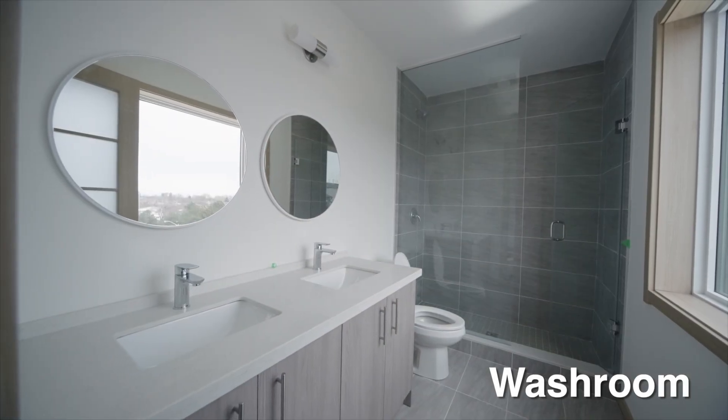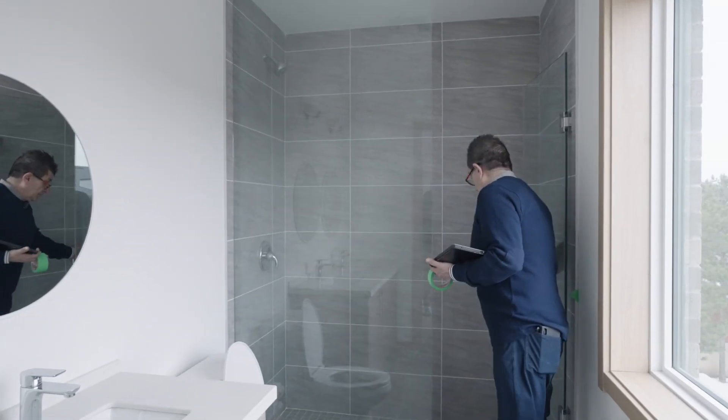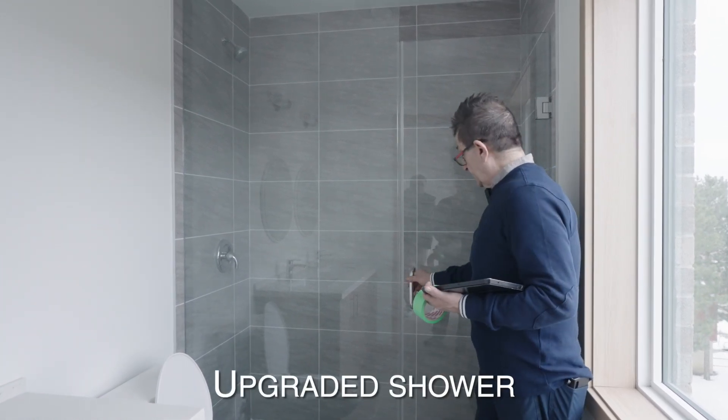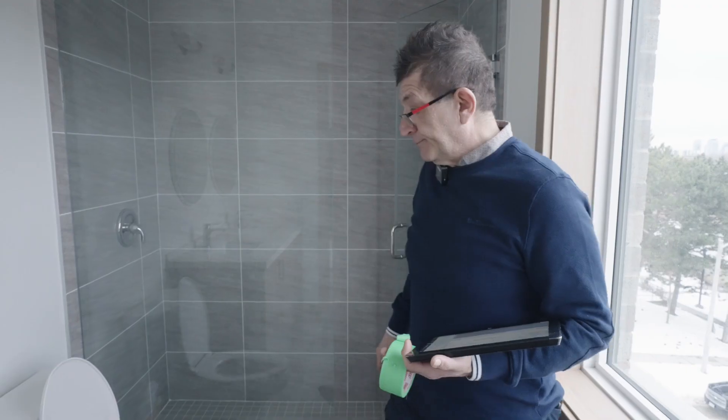I just have to mention a couple of really nice things about this builder. Number one, the doors — a lot of times these are two-way doors, which means if it's wet, all the water runs on the floor. In this case, very well designed, all the water goes inside after you're taking a shower.